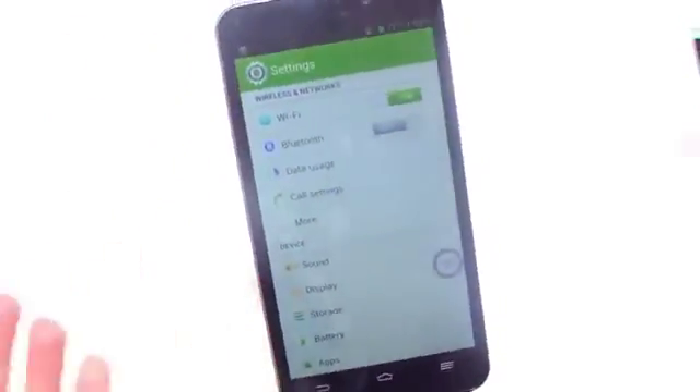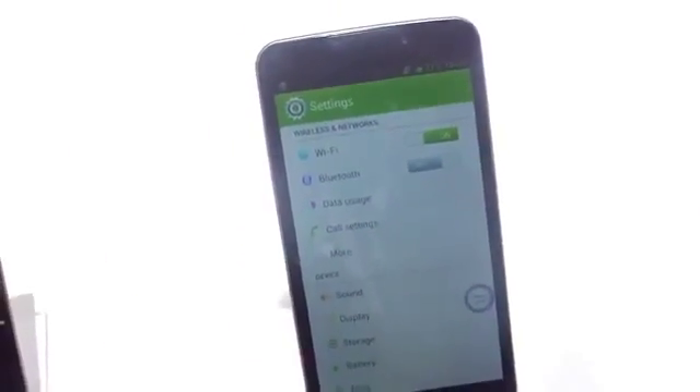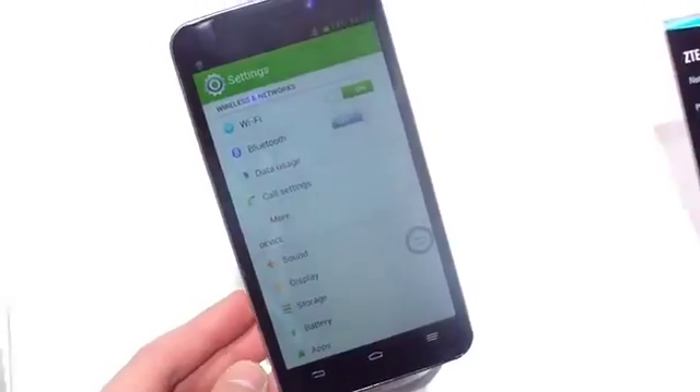Also spec-wise, this is a Snapdragon 600 or 800 — there's some confusion over that — but it is the newer Snapdragon that's in this thing. There's also an NVIDIA Tegra 3 version over there, which used to be an earlier version of this handset.